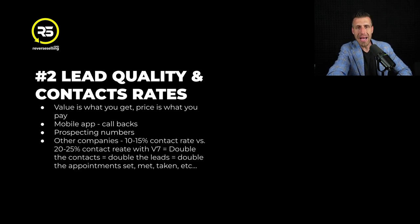Here's the other thing - this is massive. Value is what you get, price is what you pay. When we did this study and compared contact rates - because this is the first KPI you have to look at when doing outbound prospecting - other companies typically have a 10 to 15% contact ratio. With Vulcan 7, we're seeing that number at 20 to 25%. This is double the amount of people you're talking to on a daily basis with the same activity.